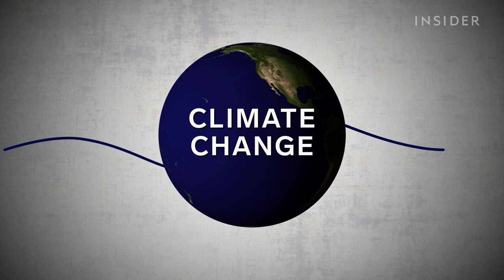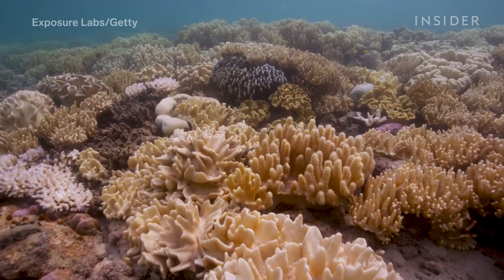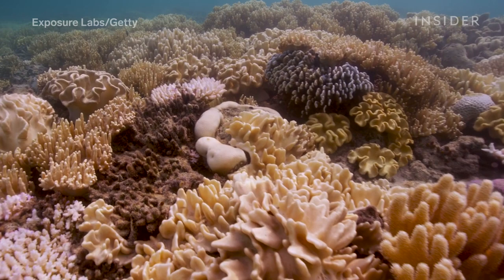Unless drastic international action is taken to reverse or halt greenhouse gas emissions, we might be facing a world without reefs as early as 2050. If we don't do something dramatic in the next 10 years, we will have passed the time after which there will be no return. So this all sounds pretty bad — but why should we care? What makes coral reefs so important?